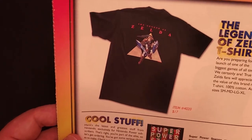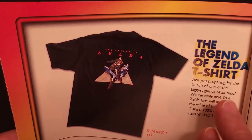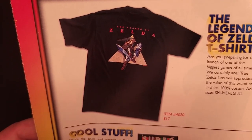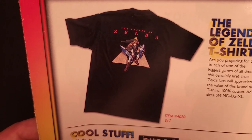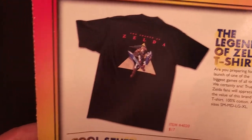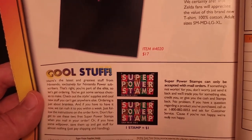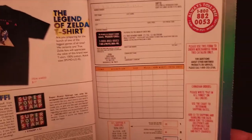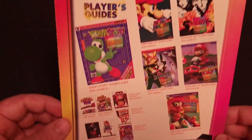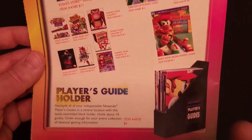Over here is a Legend of Zelda t-shirt saying 'Are you preparing for the launch of one of the biggest games of all time?' — which was of course Legend of Zelda: Ocarina of Time. Everybody back then was out of their mind with hype for that game. That t-shirt was $17. There are also a couple of Superpower stamps good for a dollar off your order each, an unused order form, and the back page featuring a selection of player's guides — the only new one this time being the Yoshi's Story guide — and a player's guide holder.